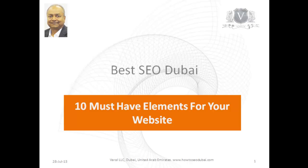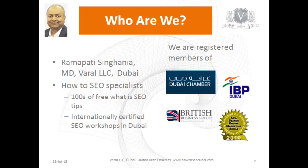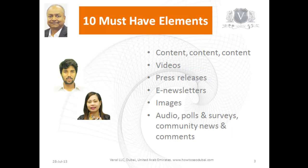Welcome to this video about the 10 must-have elements for your website. This is Ramapati Singhanya from Dubai. We are how-to SEO specialists. The most important element is content — the better and more useful your content is to the visitor, the better the chances that search engines will rank you high and that you will start generating natural backlinks.